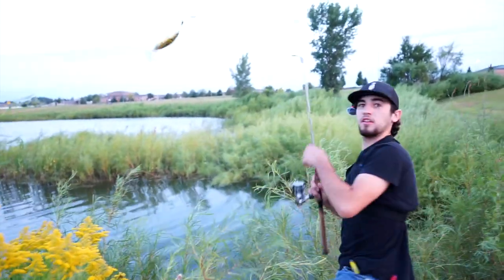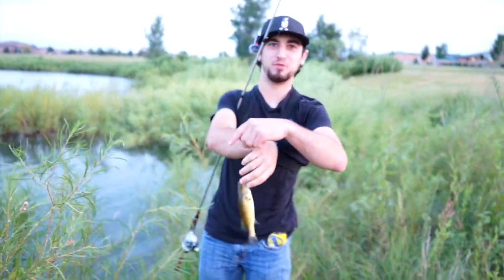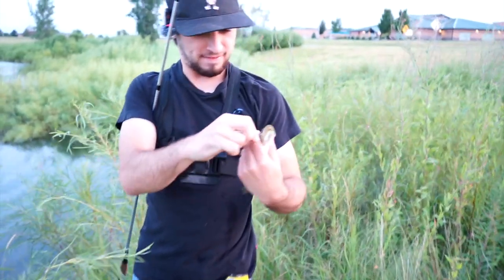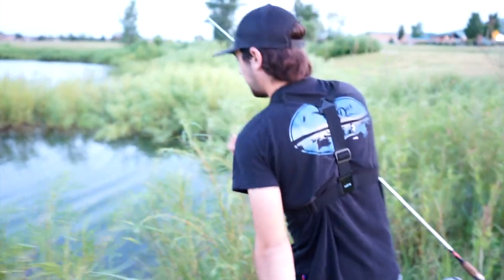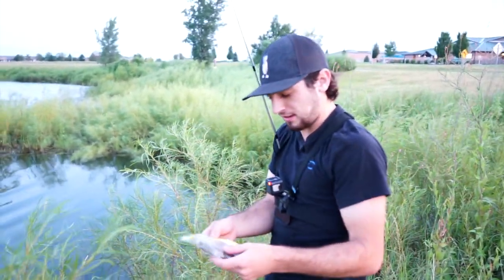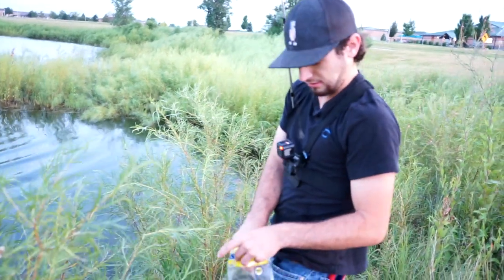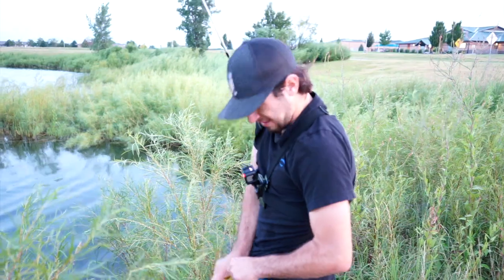Monster! Holy cow, that's probably the biggest bass of the year so far. See ya! This thing is gonna make me run out of baits before we get back to the truck. Those look like they've been in your box for about five or six years.